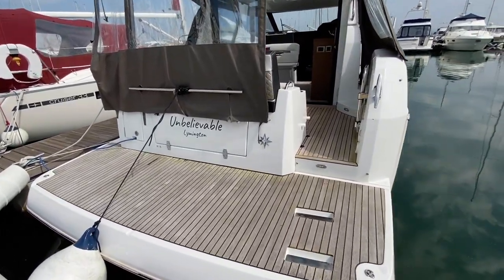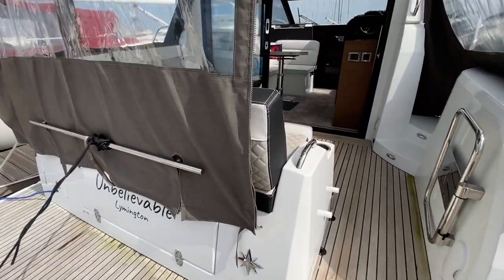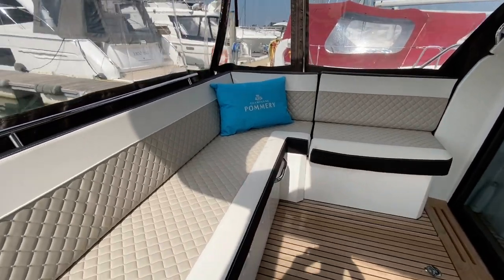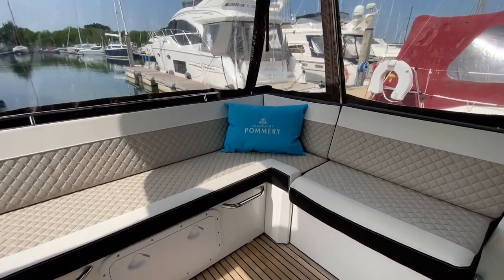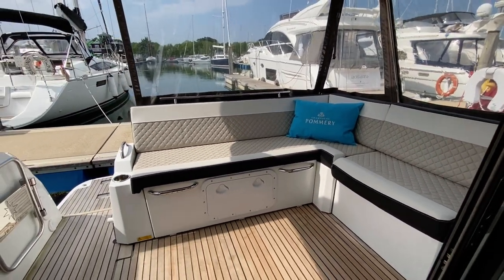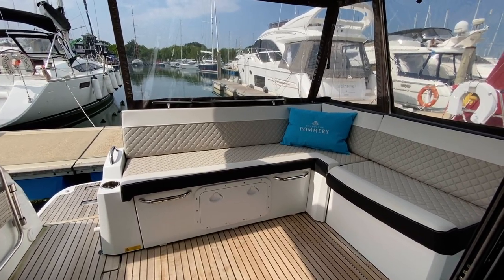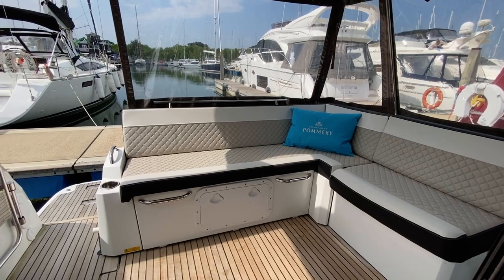There's a lovely large bathing platform at the back and this seating area just in the cockpit pushes back to open up to a larger area as well. That can also be transformed into a large sun pad with some extra cushions.